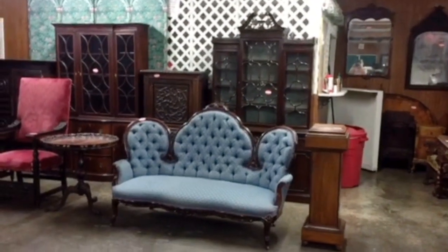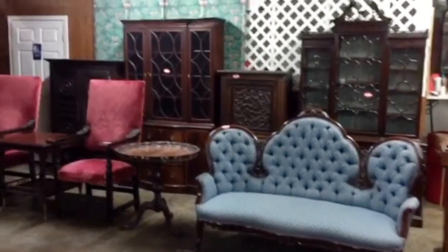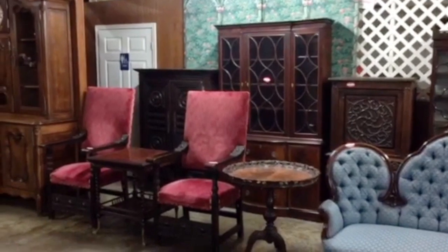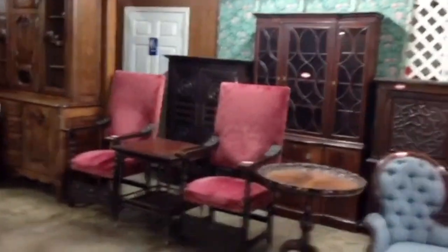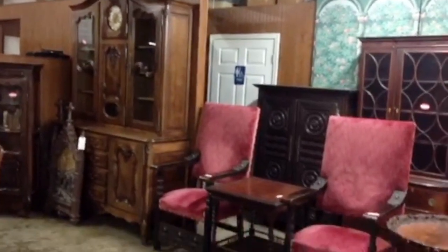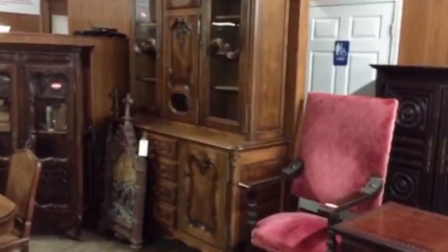Good morning, this is J.E. Ponder of Ponder's Auctions. I was just trying to show you the lineup of the fine furniture that we have for this sale on April the 22nd, starting at 9 a.m. We've got a very quality French load, hand-picked from estates in France.